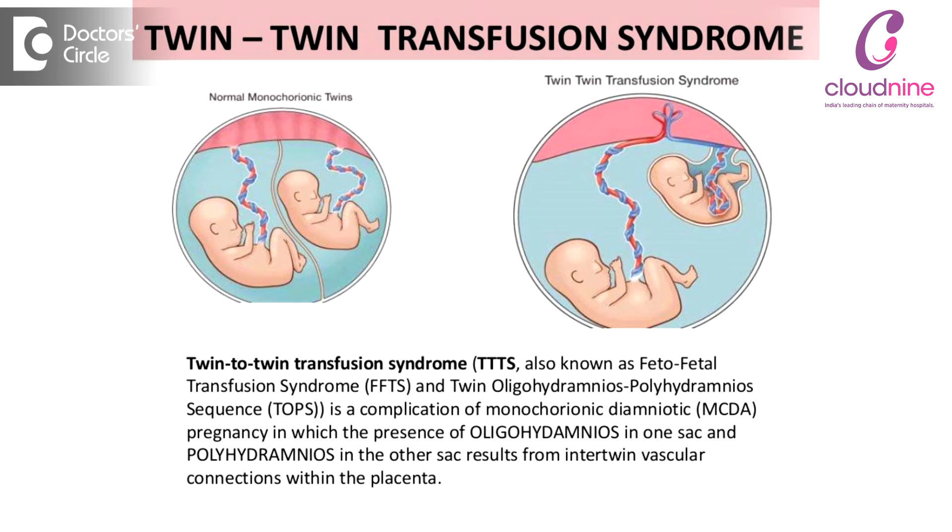Normally there is no gradient between the two, so it is balanced. But if there is a gradient, what happens is the blood flows more from one baby to the other baby, so that one baby acts like a donor and the other one acts like a recipient.